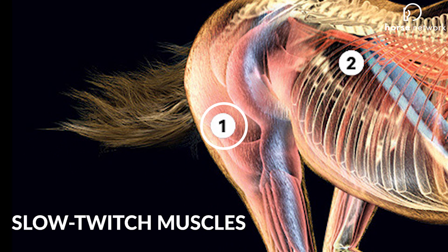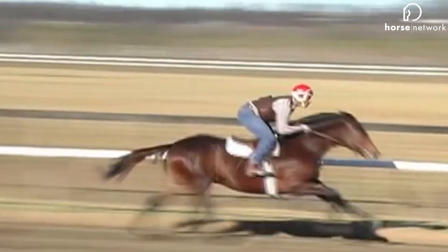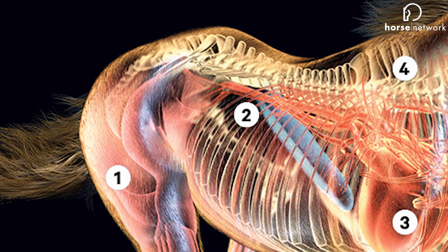Number one: slow twitch muscles. These burn oxygen much more efficiently, giving Thoroughbreds great miles per gallon. Thoroughbreds have twice as many of these muscles as quarter horses.